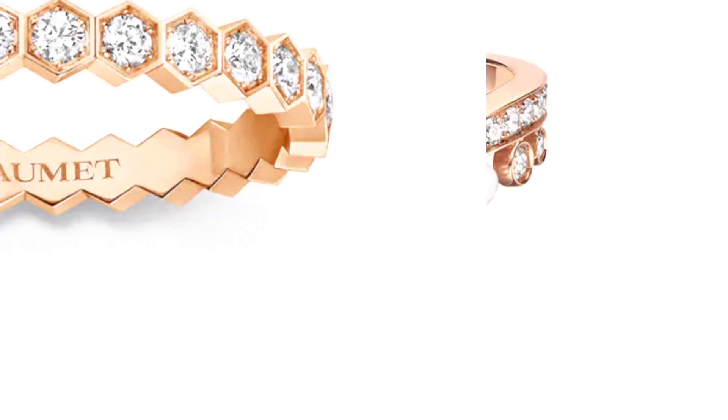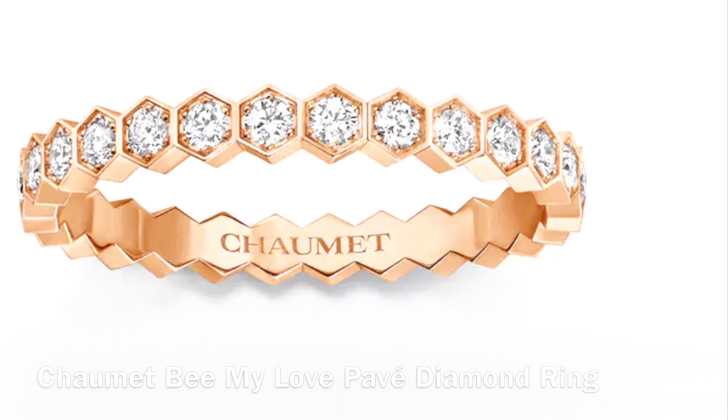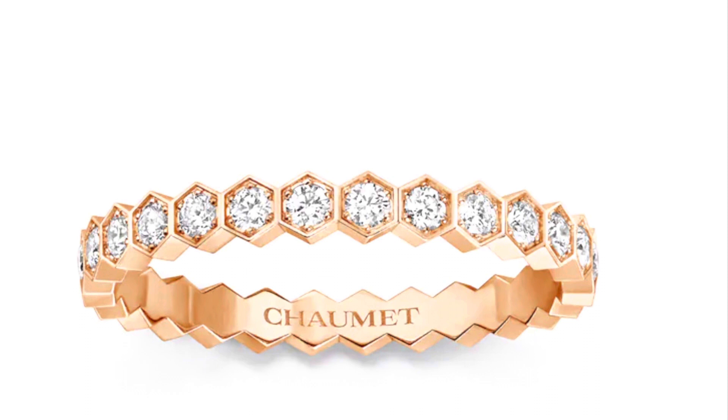This next one is also a Chaumet ring in the Be My Love collection — I believe it's the full pave diamonds version. It has 28 diamonds in the color G with a total carat weight of 0.43 carats, is 2.5 millimeters in width, and has a current retail price of $6,430 in Australia.